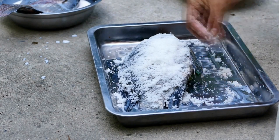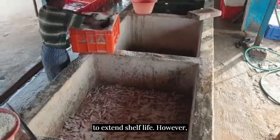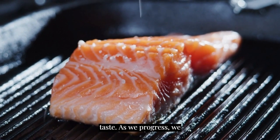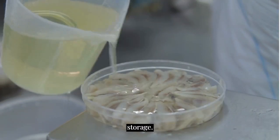Among the time-tested methods, salting fish, known as the curing method, has been used to extend shelf life. However, it comes with a trade-off of altering the taste. As we progress, we encounter synthetic preservatives that have gained prominence in modern fish storage.